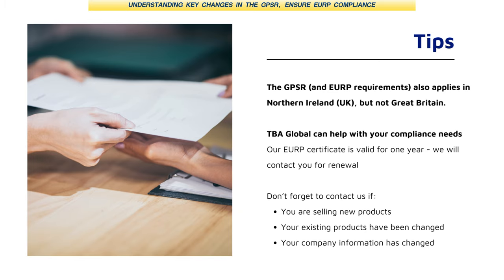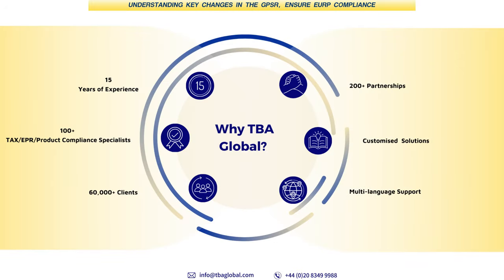Why should a seller choose to work with TBA for the responsible person service? We have 15 years of experience. We currently have over 60,000 clients, are a major marketplace presence with 200-plus marketplace partnerships, and offer customised solutions. We also provide multi-language support — English, Turkish, Spanish, Italian, French. We work with major marketplaces such as Amazon, so that's an important advantage. It's quite important to choose the right provider.